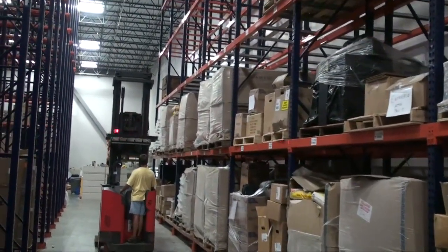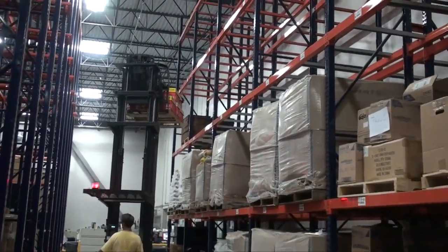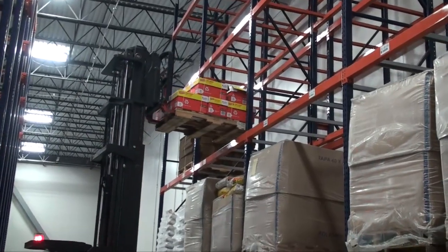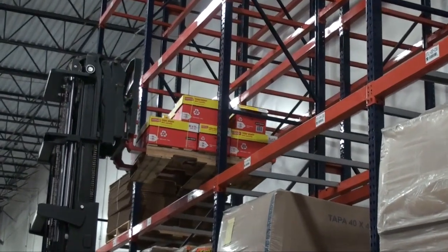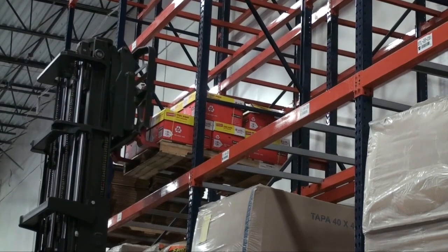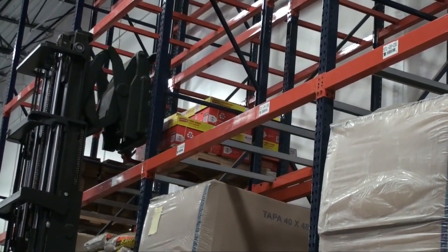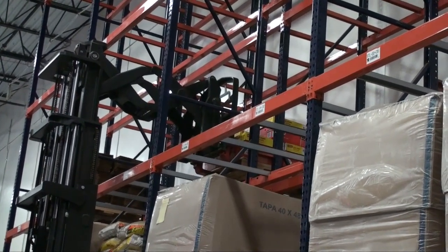Two Deep Reach Pallet Rack increases productive use of floor space by 60% by storing two pallet loads at each aisle lane. It uses Double Deep Reach Lift Trucks. Double Deep Pallet Rack systems place one row of 100% selective pallet rack behind another. Using a Deep Reach Lift Truck, the operator places a pallet onto the deepest rack structure. Another pallet is then placed on the front rack unit, eliminating the need for an aisle between the two storage racks.